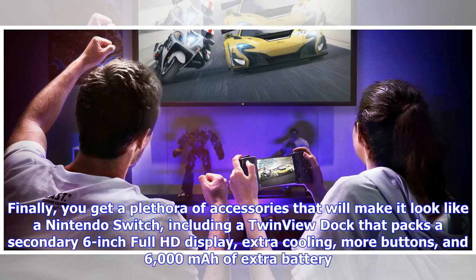You also get a plethora of accessories that will make it look like a Nintendo Switch, including a twin-view dock that packs a secondary 6-inch Full HD display, extra cooling, more buttons, and 6000mAh of extra battery.